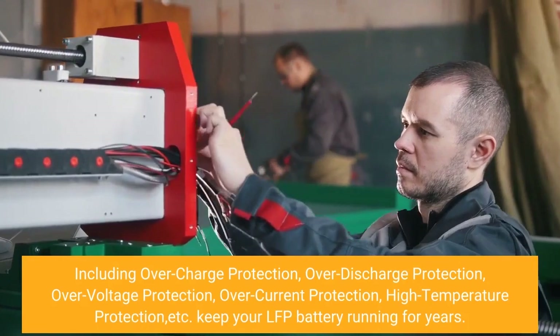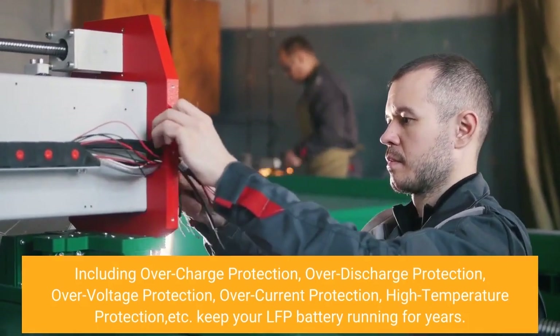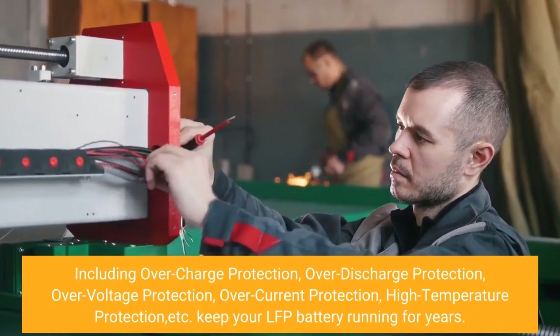Protections include overcharge protection, over-discharge protection, over-voltage protection, over-current protection, high-temperature protection, and more — keeping your LFP battery running for years.